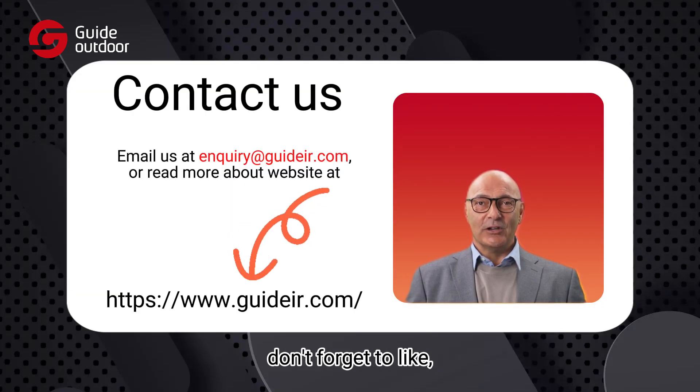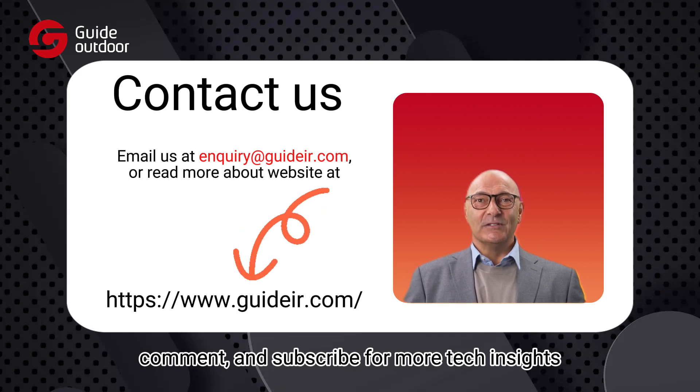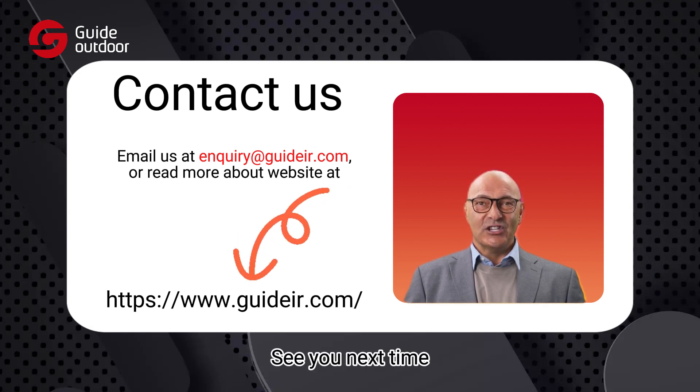If you found this video helpful, don't forget to like, comment, and subscribe for more tech insights. See you next time!